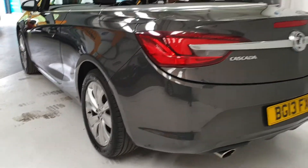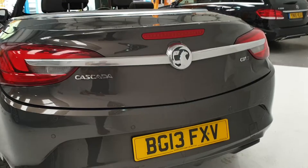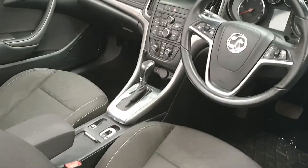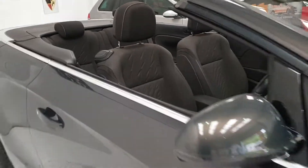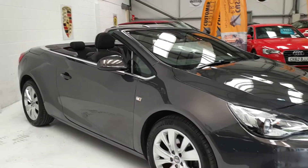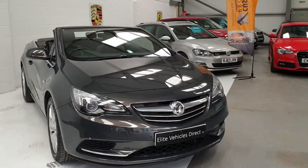It's also got parking sensors fitted to the vehicle. Registration number is there if you need that for any insurance quotes. It's a really nice car. If you're looking to finance this car, our finance rates start from 6.9% APR, which makes us one of the most competitive dealers out there for finance.